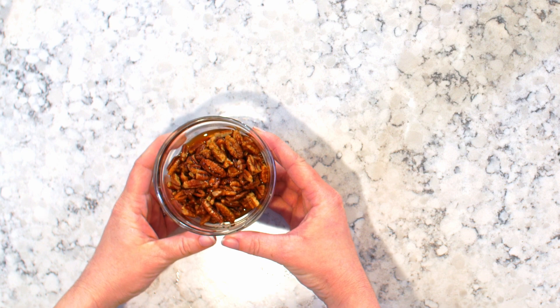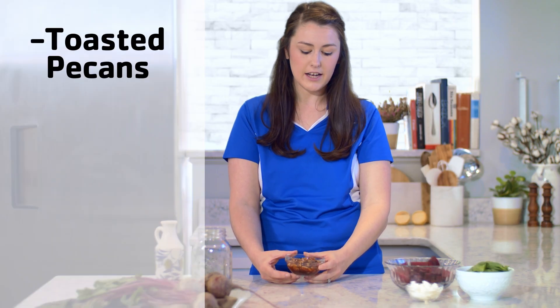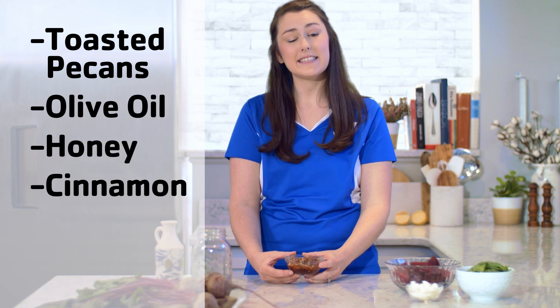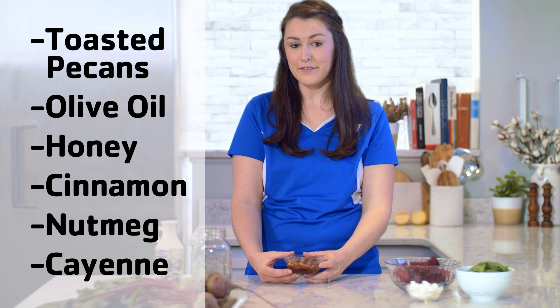We start with our own spiced pecans. Traditionally, these are candied, which adds a lot of extra calories. Instead, we toasted our pecans and tossed them in an olive oil and honey mixture with some added spices like cinnamon, nutmeg, and cayenne for a little kick.